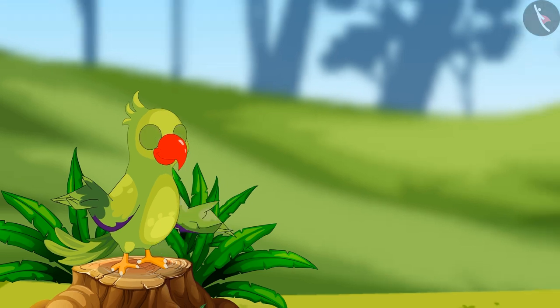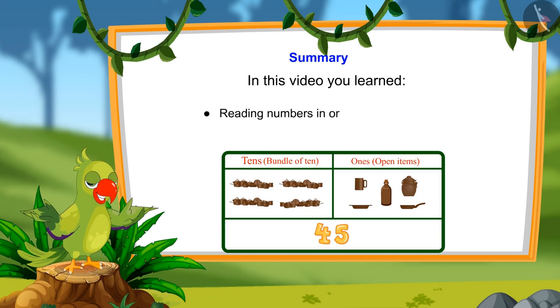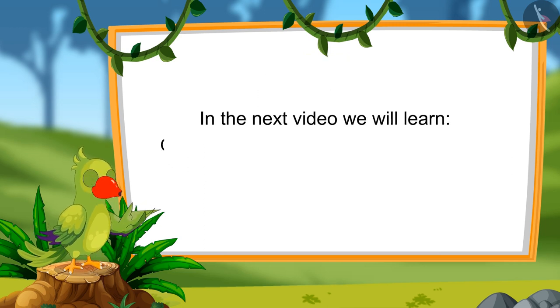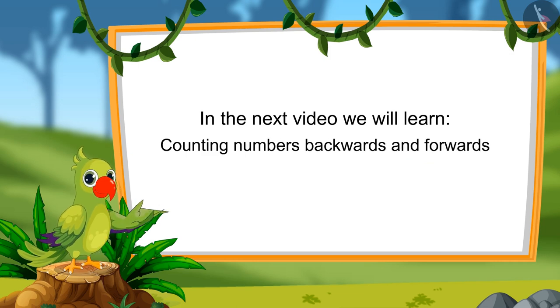So children, that's all for today. In this video, we learned to read numbers in tens and ones and to count numbers by tens and ones. In the next video, we will learn to count numbers forward and backwards. Till then, bye-bye kids.